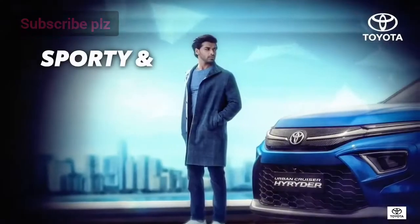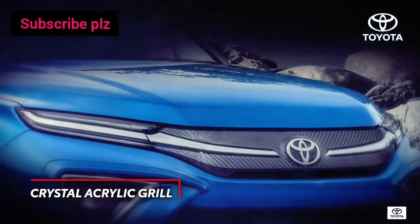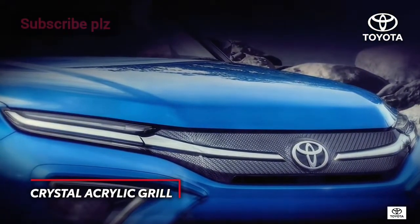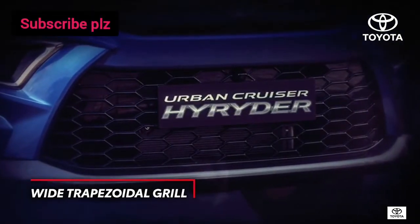All-commanding, the front upper grille presents its unique crystal acrylic pattern and signature chrome garnish perfectly — sporty and premium, form and function come through beautifully.